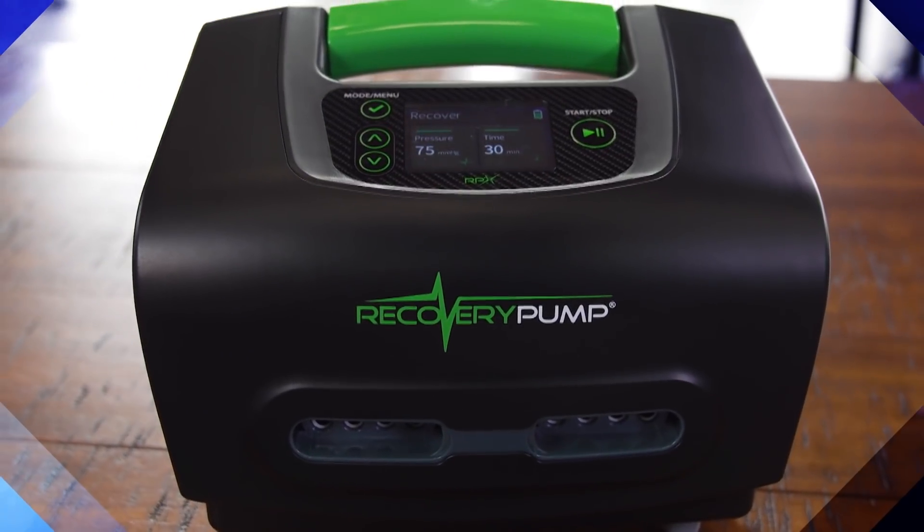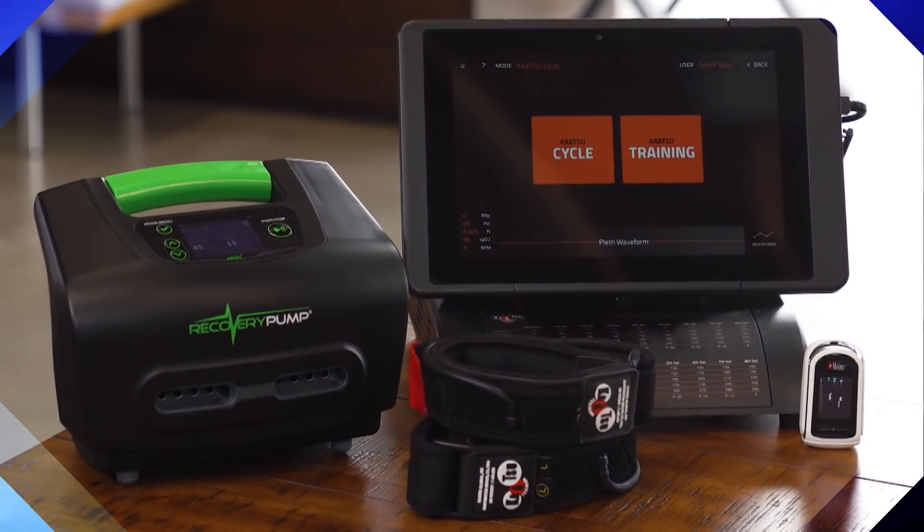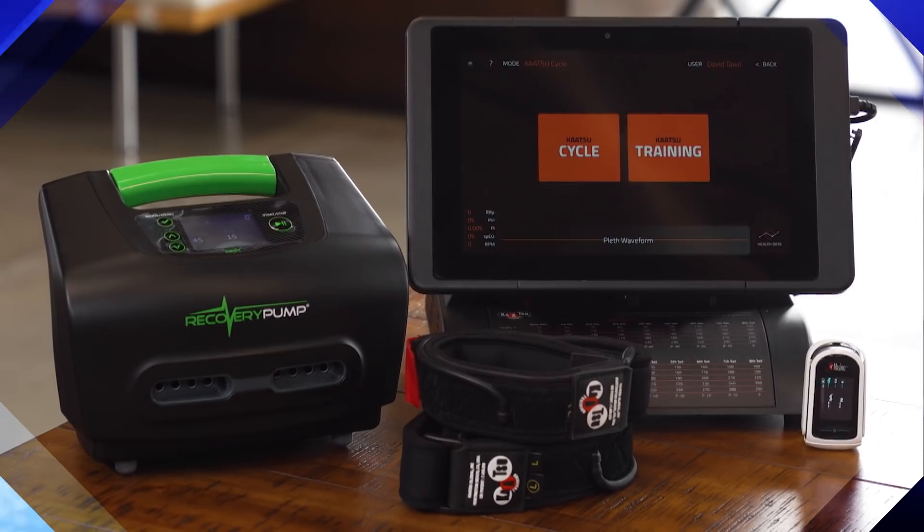Thank you, Kathy. RP Sports is an innovative sports technology company. We're in the business of providing cutting-edge performance and recovery tools not only for elite athletes, but also for those responsible for the care of those athletes. Our core focus is safety and efficacy, so every technology we bring to our customer base needs to adhere to a standard of both safety and efficacy.